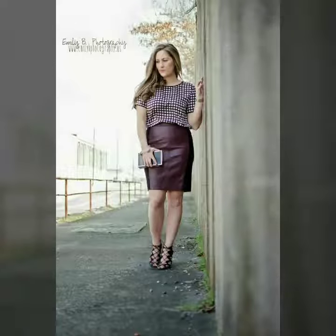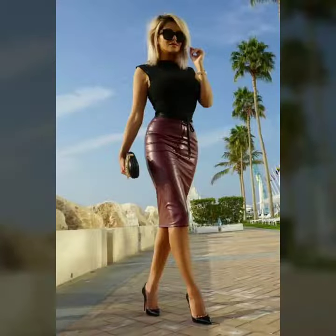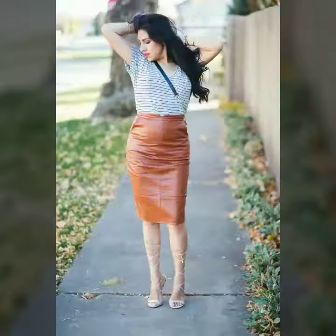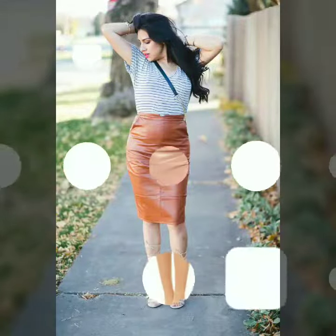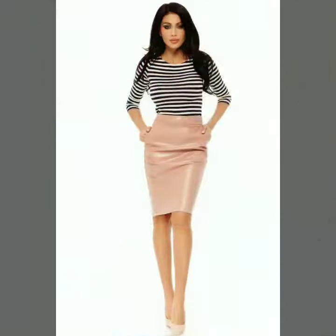Hi friends, how are you all? Welcome to my channel, I hope you are all fine and doing well. Today I'm going to share with you very stylish and beautiful designs of leather skirts for women and girls.